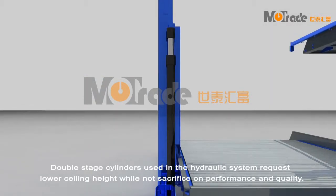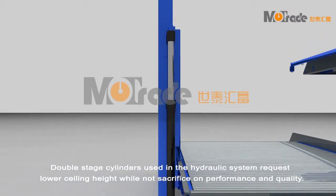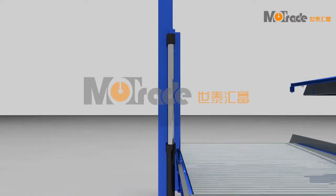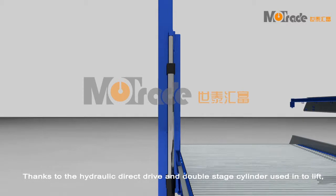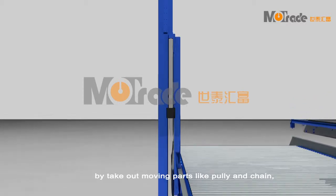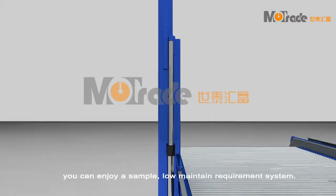Double stage cylinders used in the hydraulic system require lower ceiling height while not sacrificing performance and quality. Thanks to the hydraulic direct drive and double stage cylinder used in the lift, by removing moving parts like pulleys and chains, you can enjoy a simple, low maintenance system.